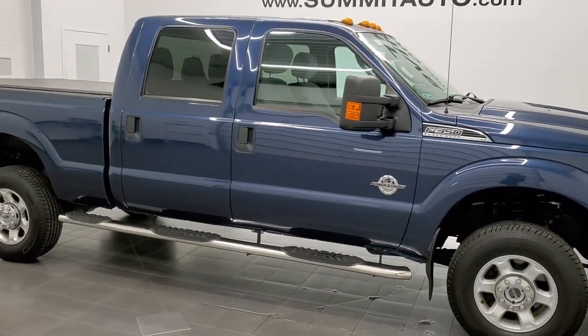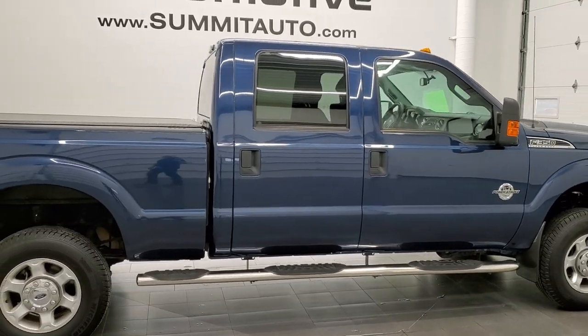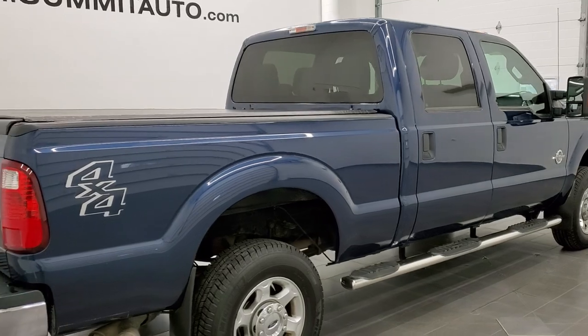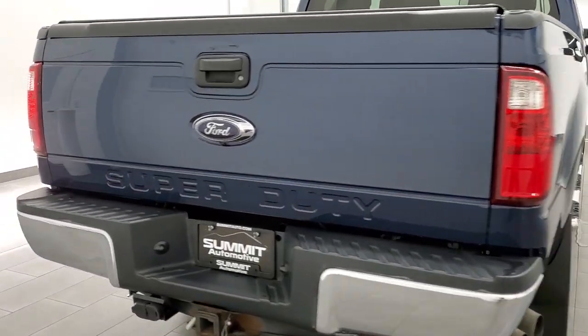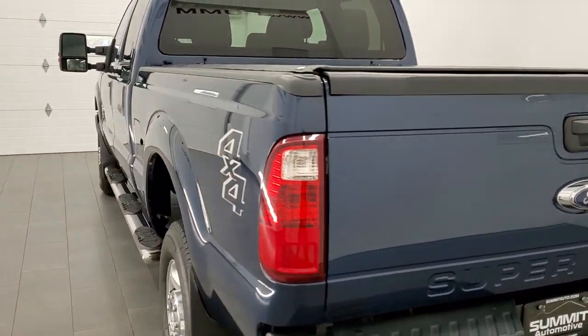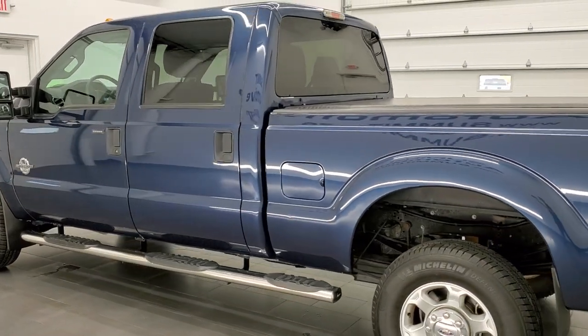This 2014 Ford F-350 Crew Cab Short Box Single Rear Wheel is stock number 12343Z. We are here at Summit Automotive in Fond du Lac, Wisconsin, your new and used heavy duty truck headquarters. This 2014 Ford F-350 has the 6.7 liter Power Stroke Diesel.